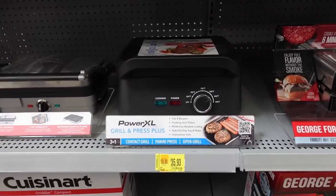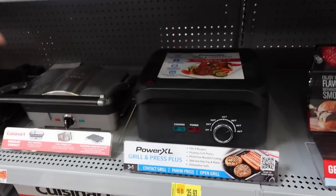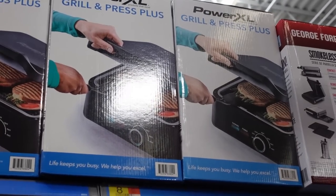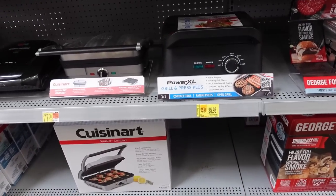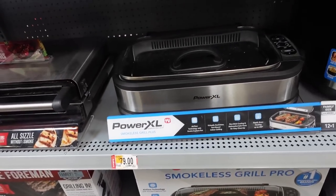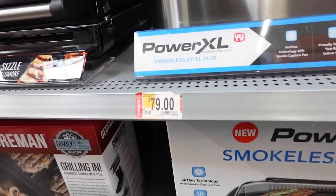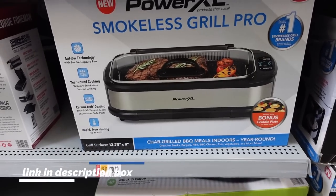This grill looks pretty cool — you can do a lot on it. Let me open it up and show you what it looks like. Pretty cool for some indoor pressing and grilling. Make sure you check the top shelves at your store because at my store there are none on the bottom but they are on the top shelf. Over here there's also this Power XL Smokeless Grill on rollback — you can grill inside and it won't smoke up your house, on clearance for $79, was $119.